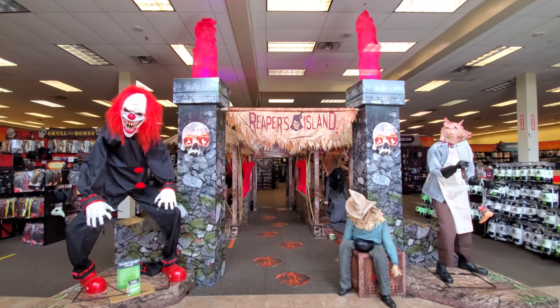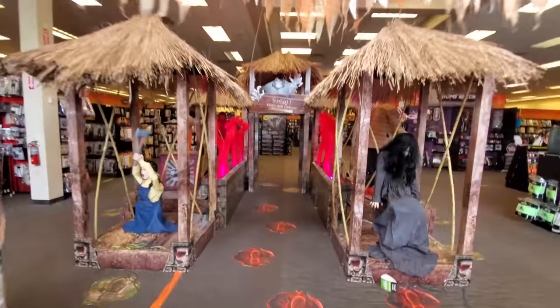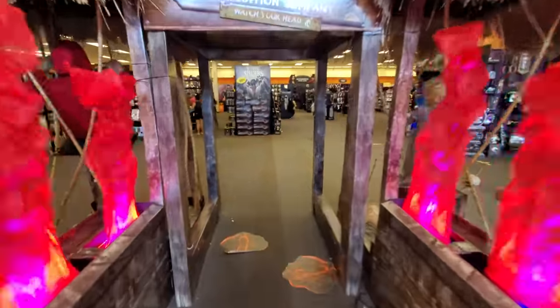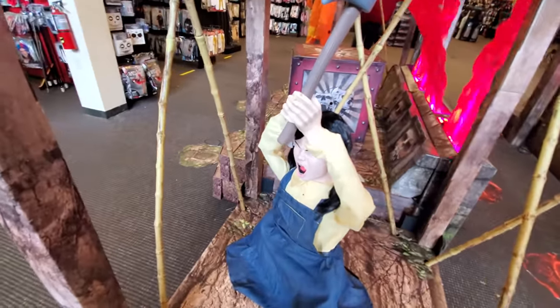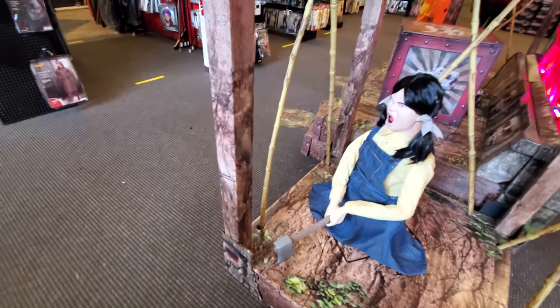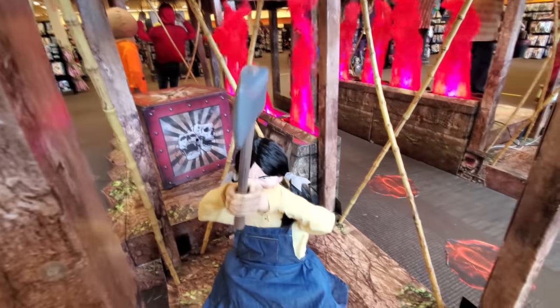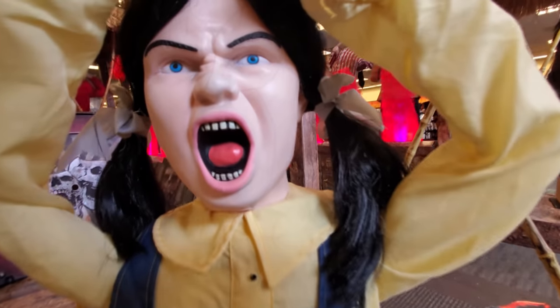We've got the burning Reaper's Island with the flames on top and the flames in the middle. Let's walk through there before we do anything else. Now we walk back through to see Ellie hatchet. Woo! I thought she was going to try to chop this down for a minute. Let's get an up-close and personal look at Ellie's face. Look at that - she is creepy!